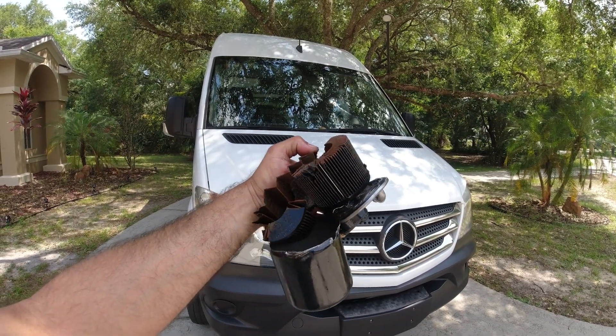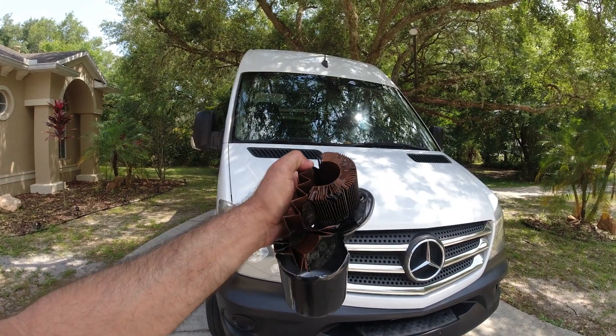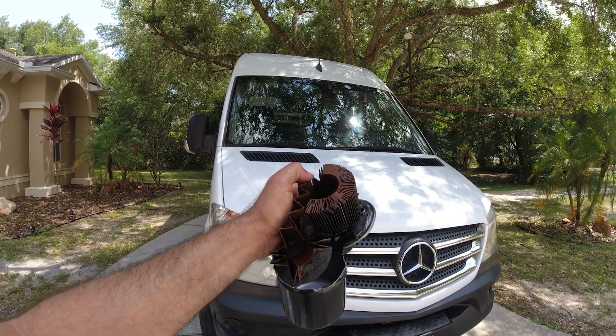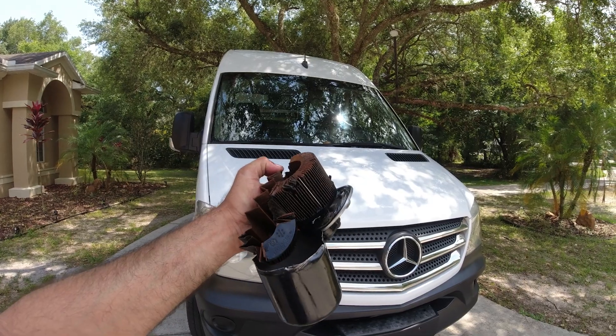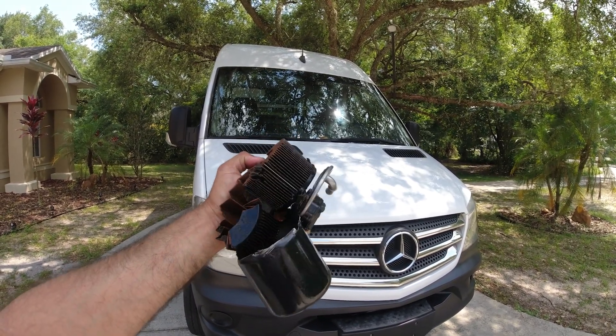Definitely from now on I will change it every 20,000 miles, because it really does look like it needs it. If you found this video helpful — what's inside your fuel filter after 30,000 miles — please give it a thumbs up. Thank you for watching, and always drive safe.